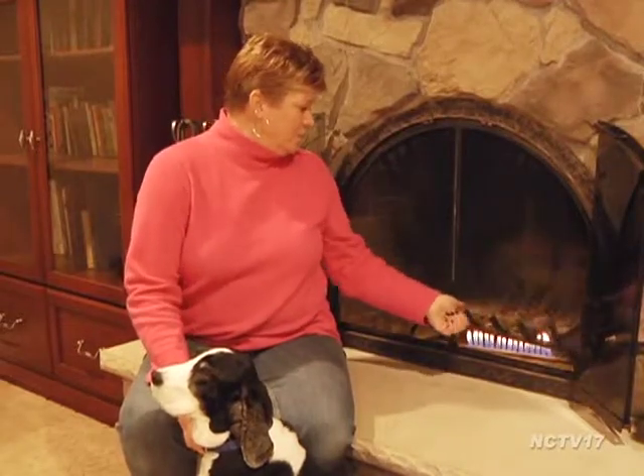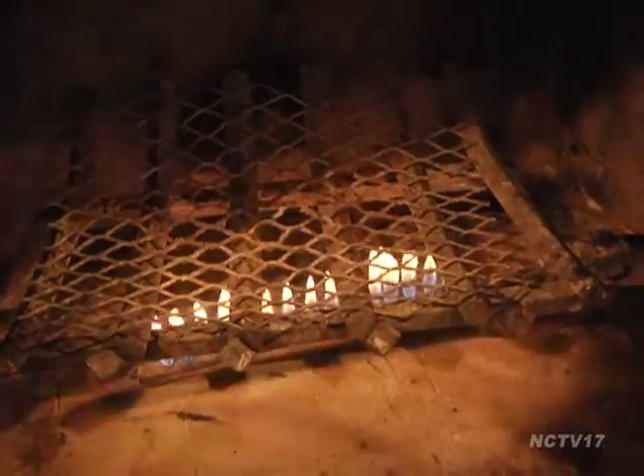Like many folks, Naperville resident Ginger Ovens likes to burn a fire several times a week during the winter months. "I love the crackling sound and the way it smells and the way it looks — the ambience of the fire."